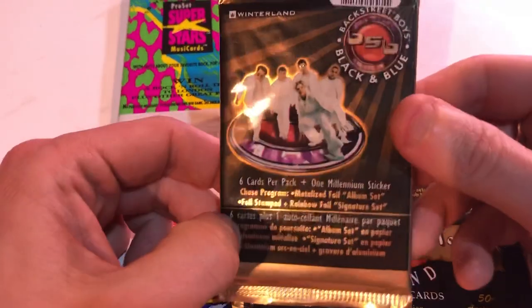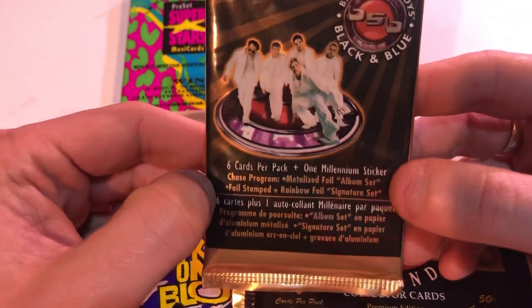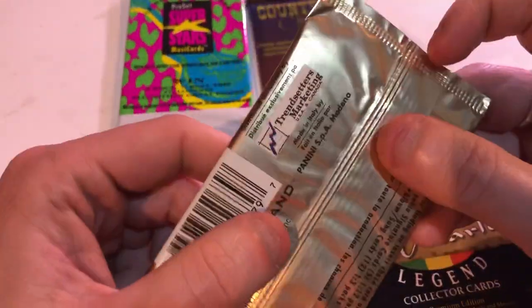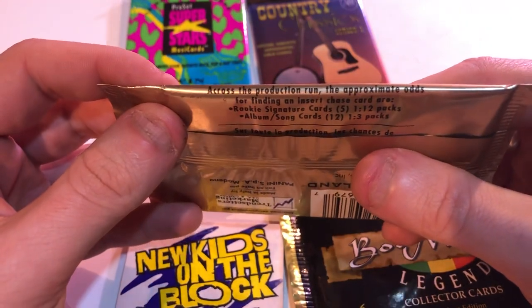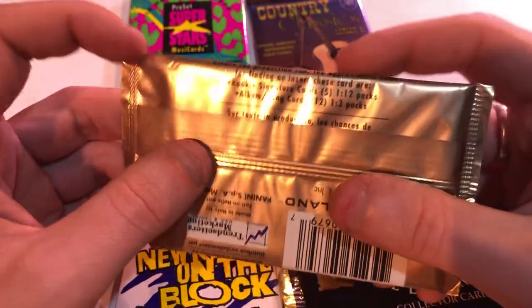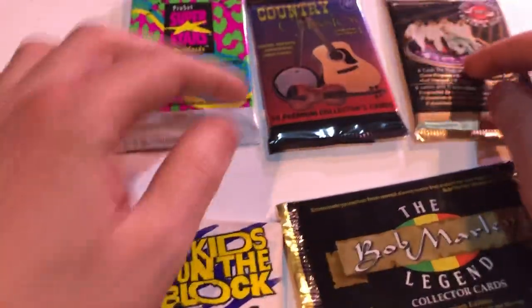This is the Backstreet Boys pack. This one has a metallized foil album set and foil stamped rainbow foil signature set. I'm not sure if there's a chance to get an autograph — approximate odds to find a chase card, rookie card, rookie signature cards, album song cards. So maybe there's a chance to get an autograph.